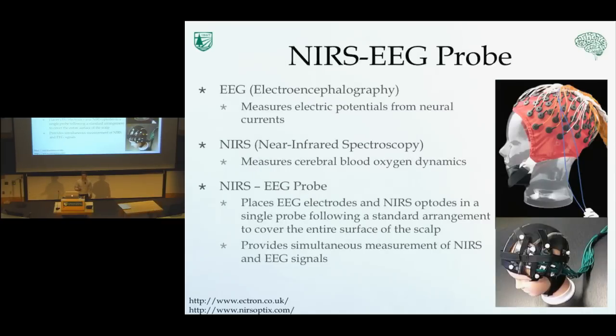We proposed a near-infrared spectroscopy and electroencephalography probe. It combines EEG or electroencephalography — which uses electrodes placed throughout the surface of the scalp to measure electric potentials from neural currents — with near-infrared spectroscopy for brain imaging, which places optical terminals or optodes throughout the surface of the scalp to measure cerebral blood oxygen dynamics in the forms of oxygenated and deoxygenated hemoglobin. Our NIRS-EEG probe places these electrodes and optodes in a standard way so that clinicians can interpret those signals.